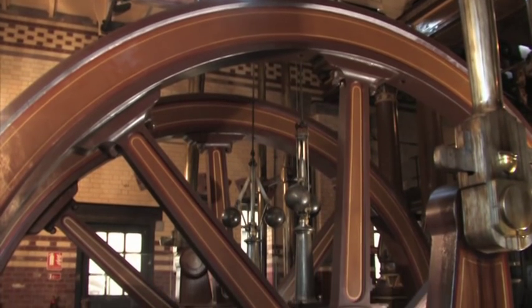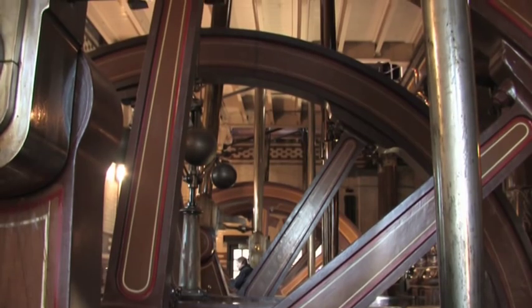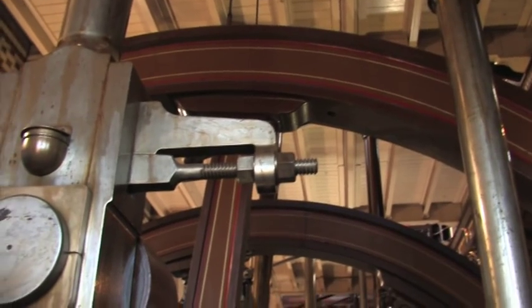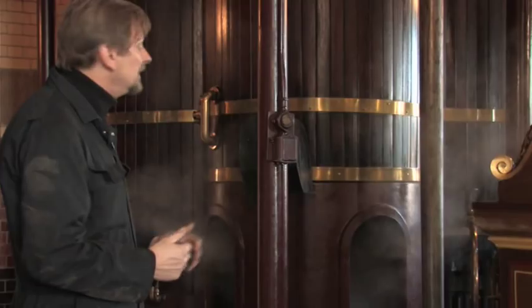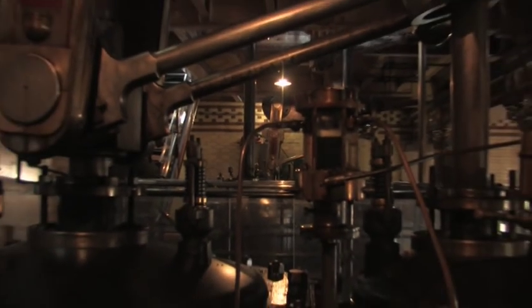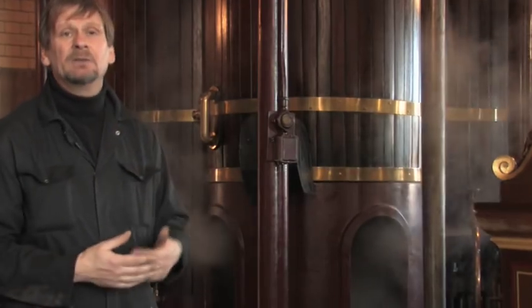There are four engines here — supposedly identical engines, but they've all actually got their own different personalities. You can see the con rod and the cranks coming up. Behind me are the cylinders. These are a compound engine, meaning they've got two cylinders. One's a high pressure cylinder where the steam goes in initially, and then from there it goes to a low pressure cylinder which is larger diameter. So the steam gets used twice.